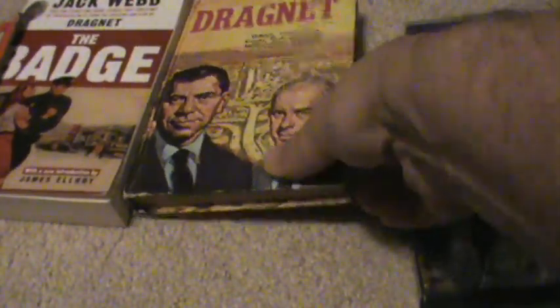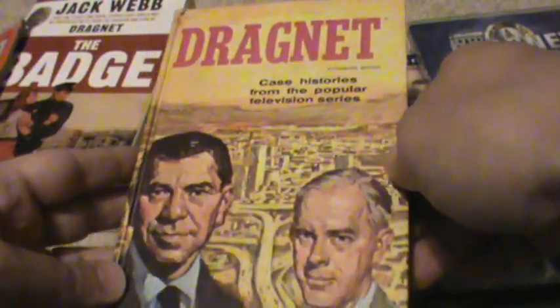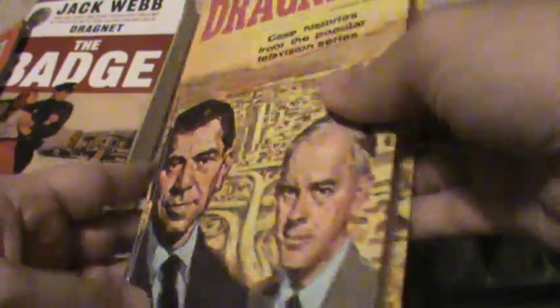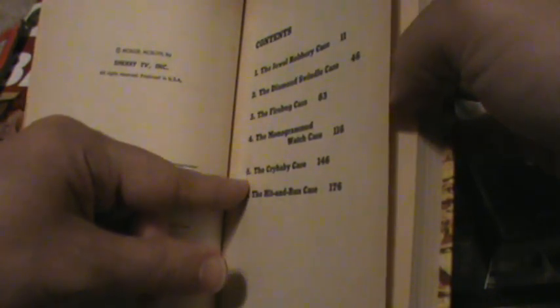They also made a sort of young adult book for episodes of Dragnet in the 60s, when Harry Morgan co-starred. I like the art on this — the illustrations are really good; they actually look like Harry Morgan and Jack Webb. It features different cases written in a young adult way: a jewel robbery, diamond swindle, firebug, monogram watch. I don't believe there was much death or murder — it was written so kids could read and enjoy it without being distressed by the dark subjects Dragnet often covered.